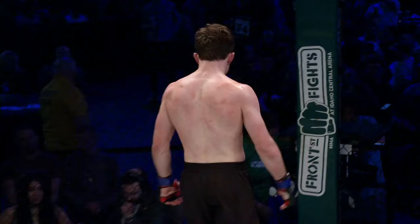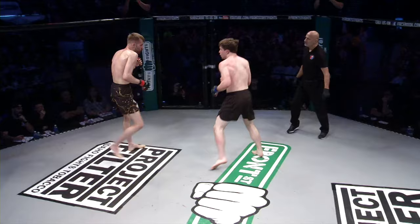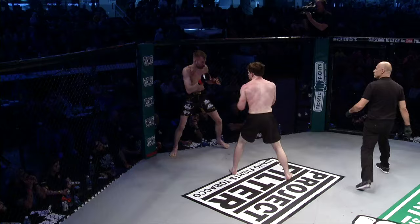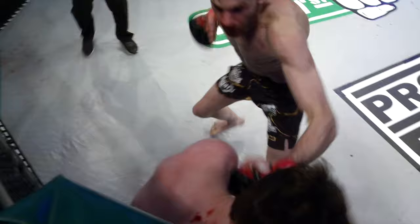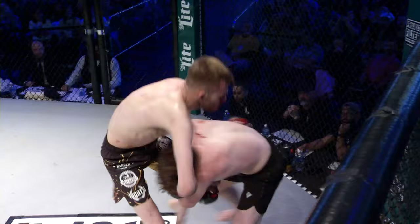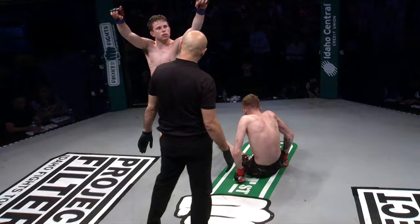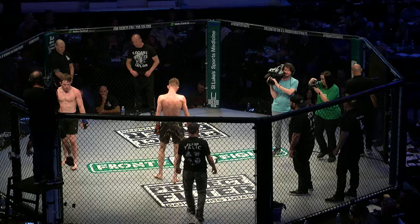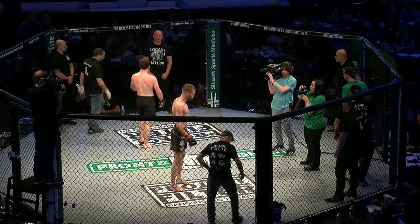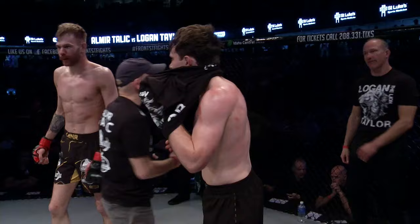Logan Taylor is only 20 years old — he's got a long way to go, a lot left in the tank. So does Talik at only 24. These guys are young studs. Great exchanges — both seemed to find their range about midway through round two, landing consistently. Off camera, both fighters met in the middle of the ring, laughed, and shared a half hug. I love the respect in MMA, the brotherhood, the sisterhood. You can't help but respect people who get in there and push you this hard.